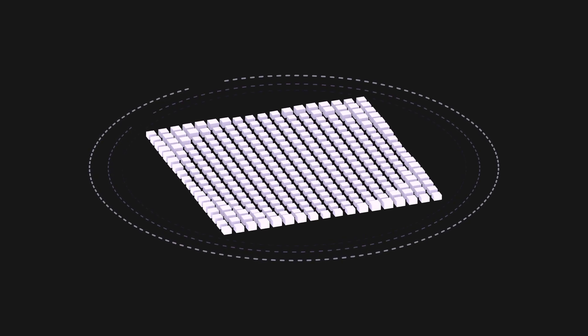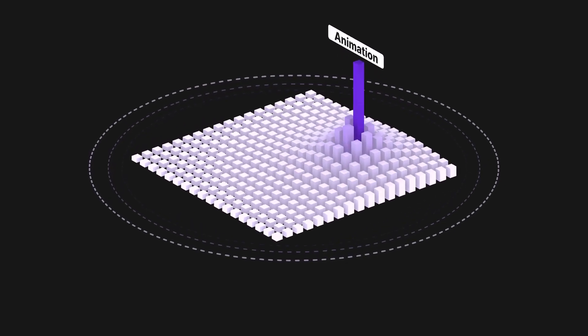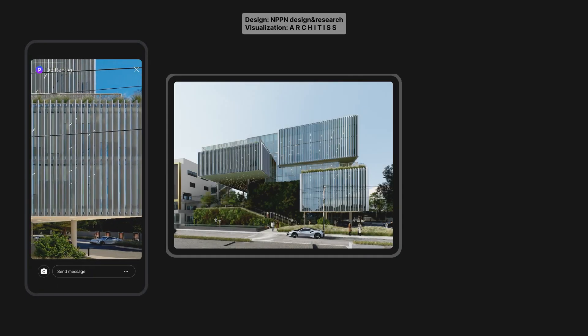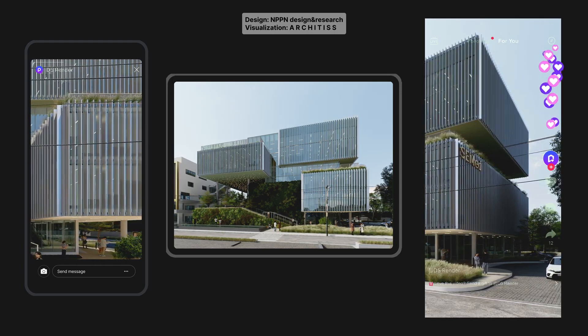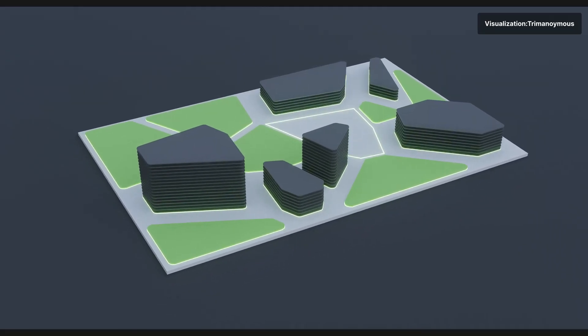In a market that's more fierce and competitive than ever, an engaging and appealing showcase of what you can do is vital. Most of the rendered animations found online serve this one purpose, as part of the marketing toolkit. They're also widely used in competitions and pitches for engaging storytelling.